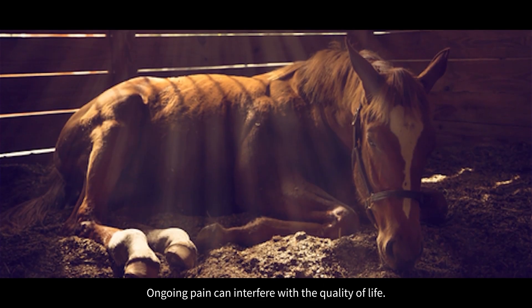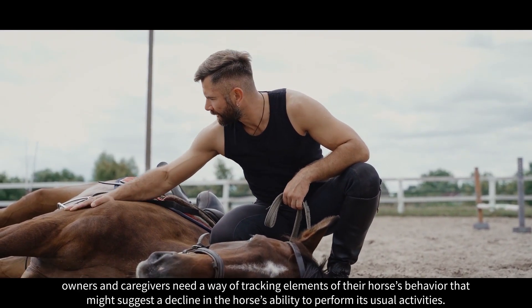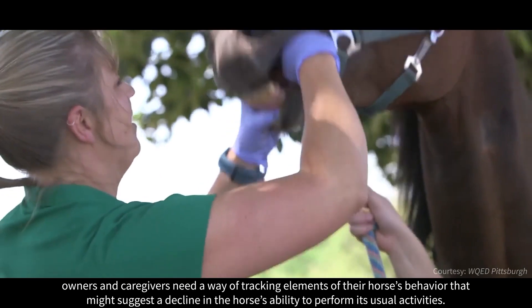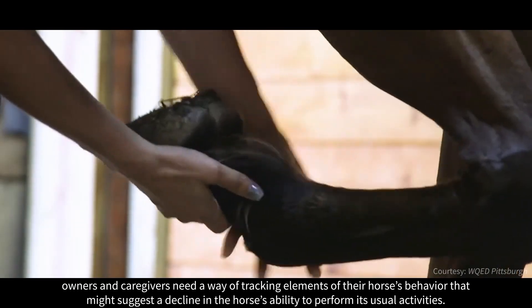Ongoing pain can interfere with the quality of life. To ensure equine welfare, owners and caregivers need a way of tracking elements of their horse's behaviour that might suggest a decline in the horse's ability to perform its usual activities.